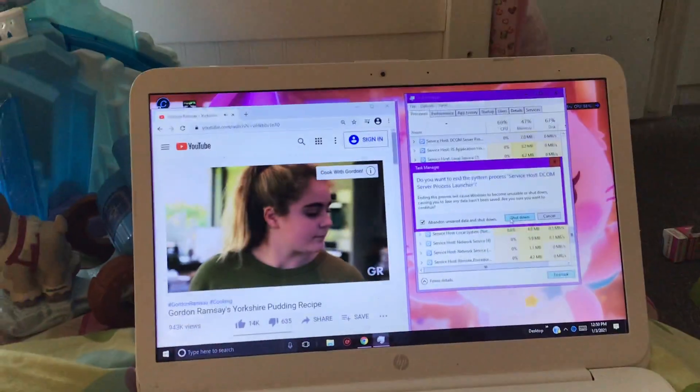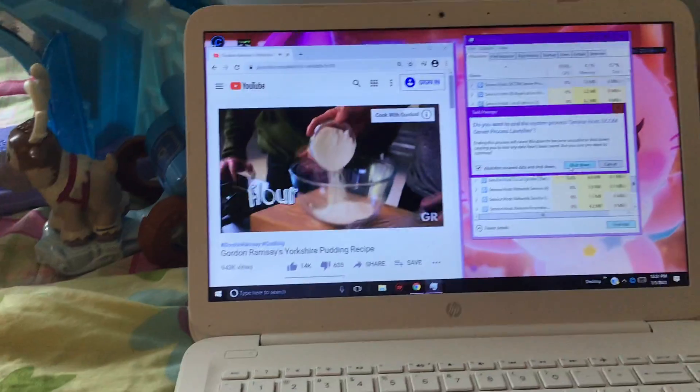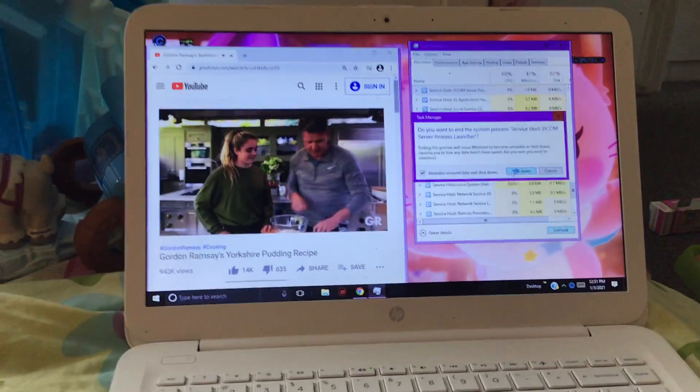First things first, tray into the oven. Flour it. Am I actually going to get to do anything or am I just watching? No, no, I want you to watch. Cook with your eyes. Put your salt in there, please.